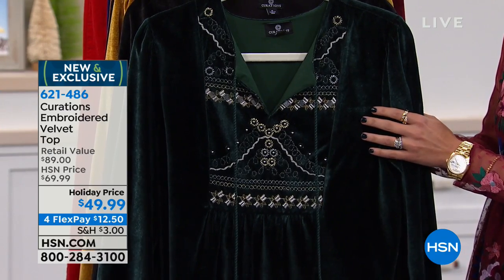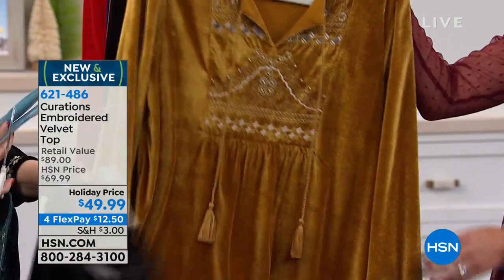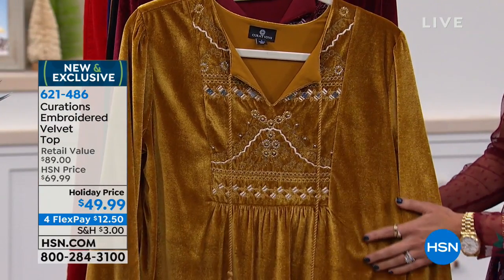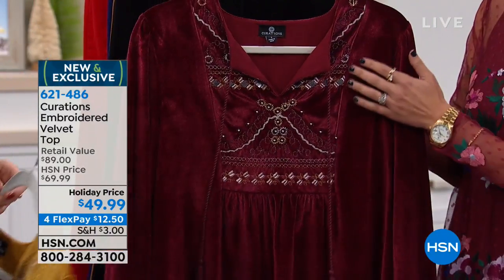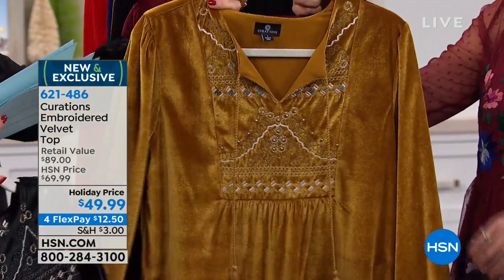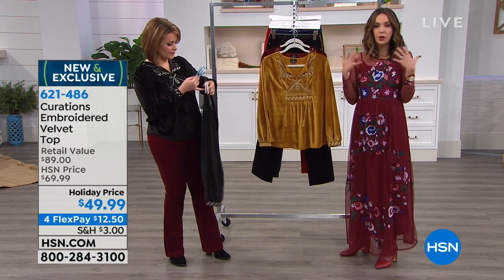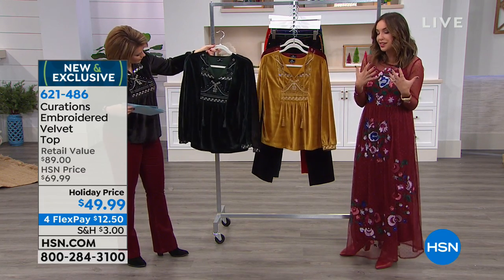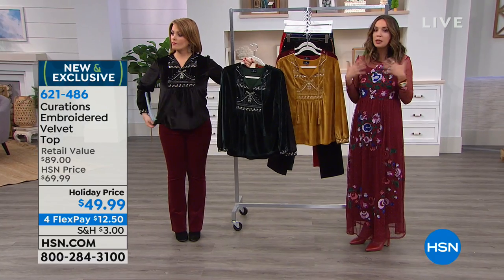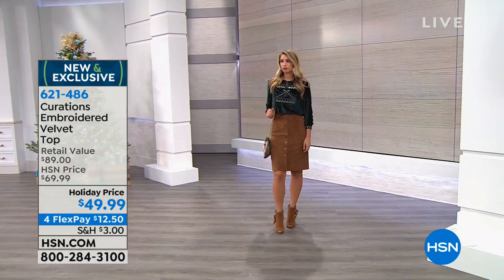We have it in emerald, onyx black, rich gold — which is out-of-this-world beautiful — and burgundy. 27 inches in the length, extra small through 3X. Lush, luxurious, comfy, cozy, soft. Velvet is having such a huge moment in fashion right now, and this is how you do it without overdoing it — you start with a top like this. It's that boho peasant-style silhouette elevated with a gorgeous wardrobe of colors in a fabric that evokes nobility and royalty but also a nod to rocker glam chic.